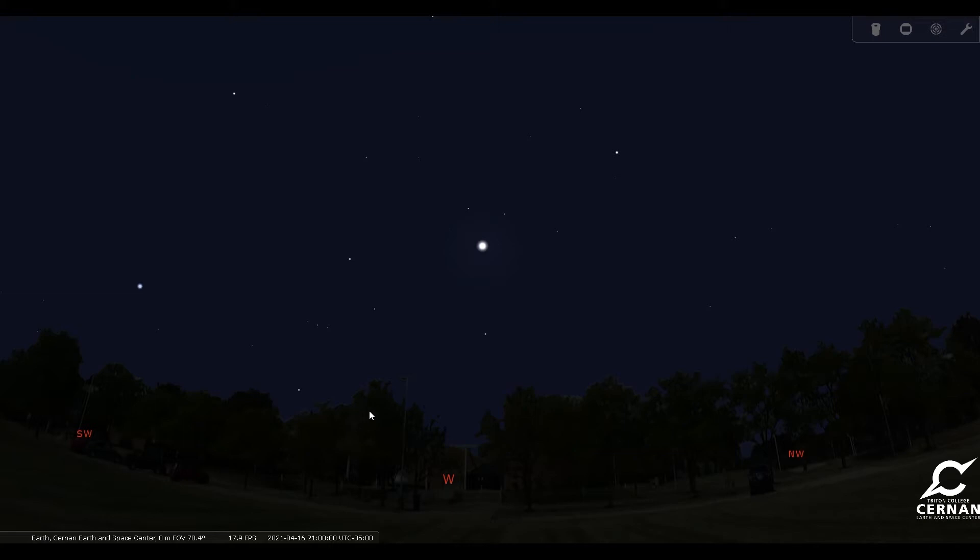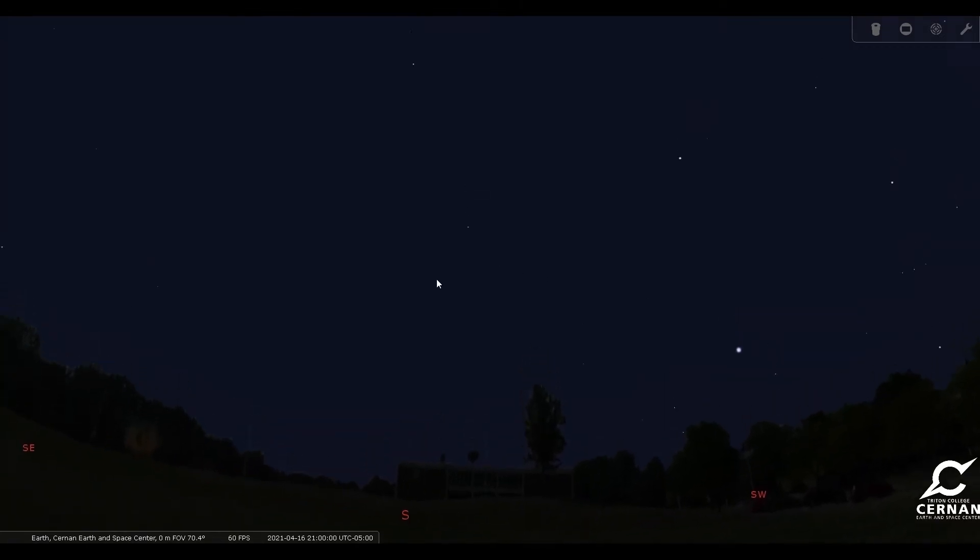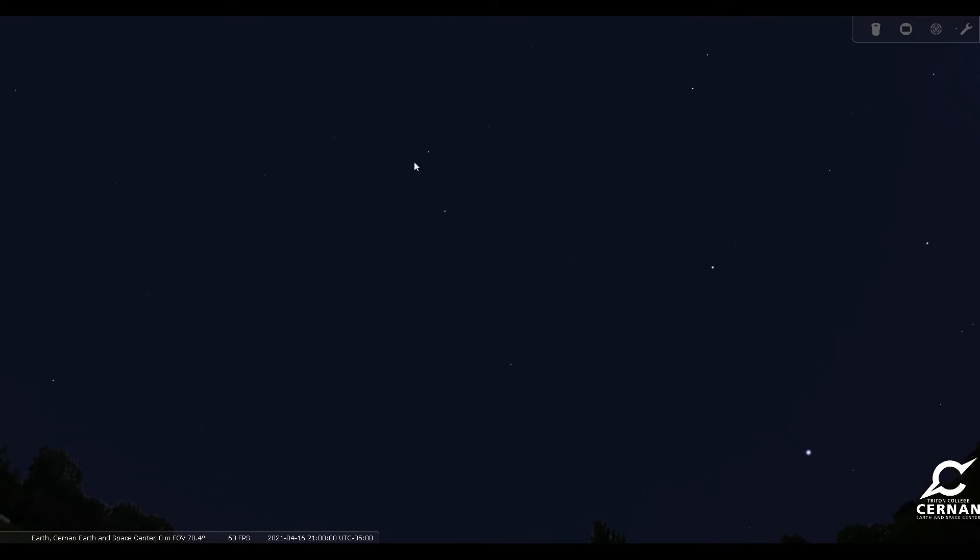So here we are, standing in front of the Cernan Earth and Space Center at Triton College in River Grove, Illinois. We have our date set for April 16th and our time set for 9 o'clock at night, which is a great time to go out and take a look. Now we're looking for Leo the Lion, and it can be found if we turn towards the south and then look almost straight up in the sky. We will find Leo over here towards the high south-southeast part of the sky. We can use some of these stars to help us find some of these deep space objects we're going to be looking for.